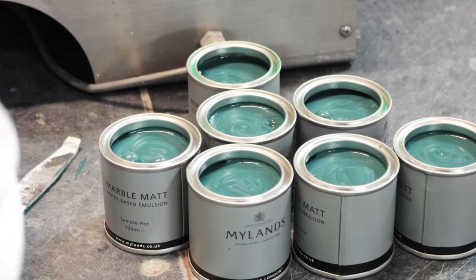We are proud to be a London-based paint manufacturer and will continue to use our expertise to make amazing quality paints.